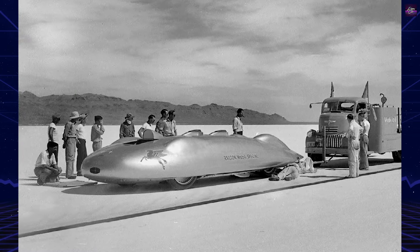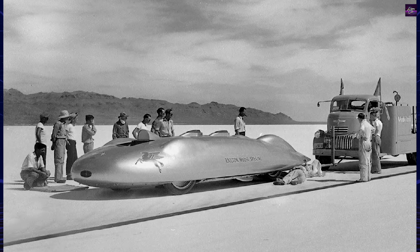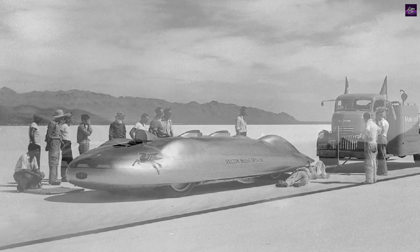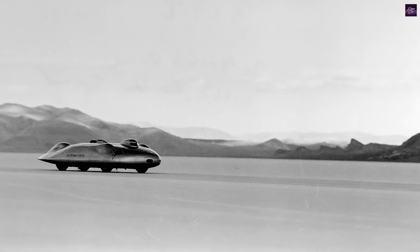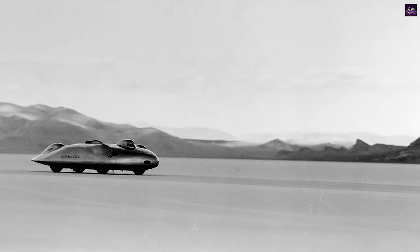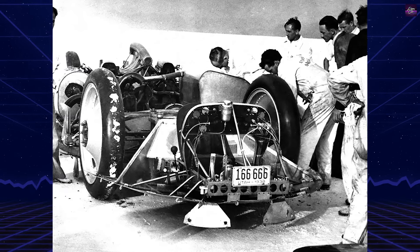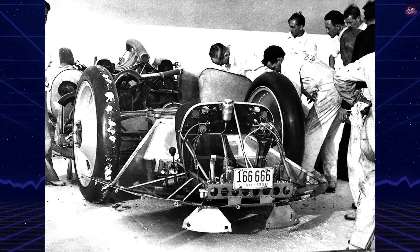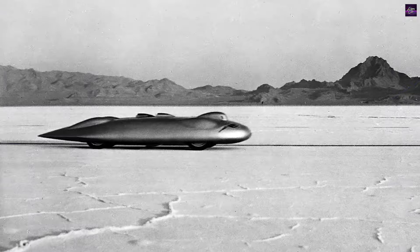Cobb debuted the Railton to the press in April 1938 and began testing it at the Bonneville Salt Flats in August. After initial setbacks and modifications, Cobb set new land speed records on September 15, 1938, with an average speed of 350.20 mph over the mile and 350.10 mph over the kilometer.